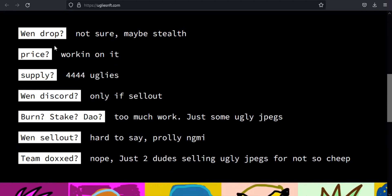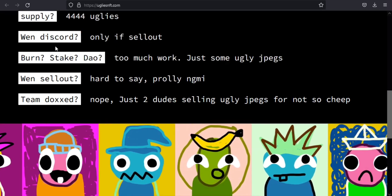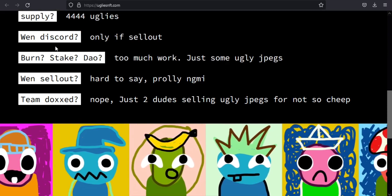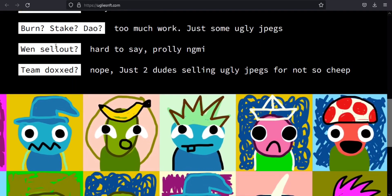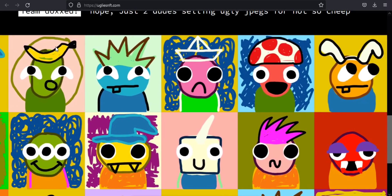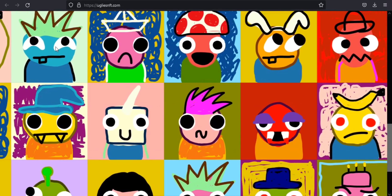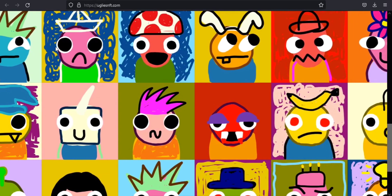Uglis is unlike anything else you've ever seen before. It is the quickest and most innovative method of purchasing and selling digital art. No other product compares to it. Uglis NFT tokens give token users access to a share of profit generated by a unique art product. Consider taking an unattractive JPEG and turning it into something unique. Just join now.